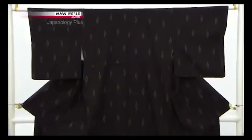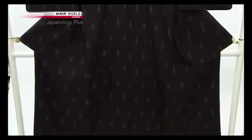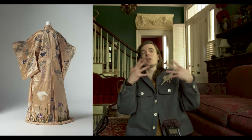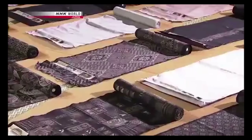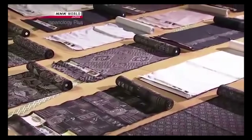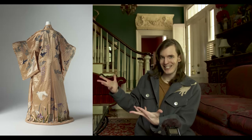Unlike Western clothing at the time, the pattern for the kimono was based largely on the material itself. Western clothes were focused on cutting fabric so it can go on your body as a shirt or pants. But the kimono was much more about celebrating the fabric as an object — a pattern that emphasizes the beauty of the fabric while also being wearable. There's much more reverence for the textile.